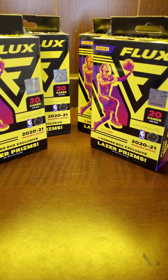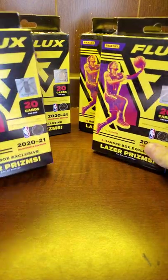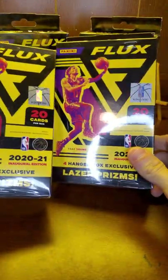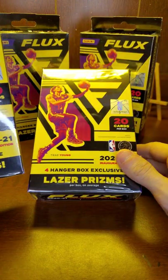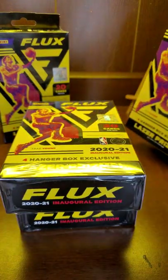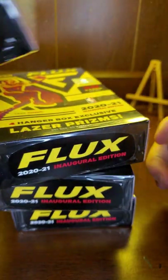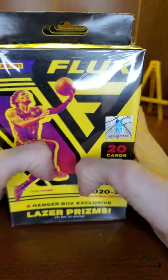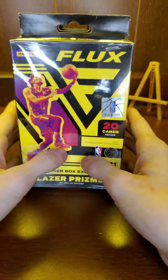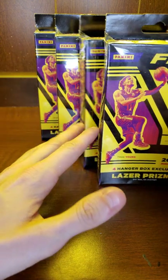What's going on YouTube, Dylan back at you here with another rip. Got a fun one for you — got flux basketball hangers. Stopped in Target earlier this evening, saw that they were stocked up, but unfortunately I did not have anything but cash on me, so I was very limited and the best thing they had left was flux.